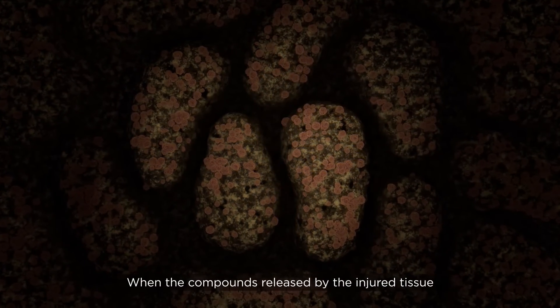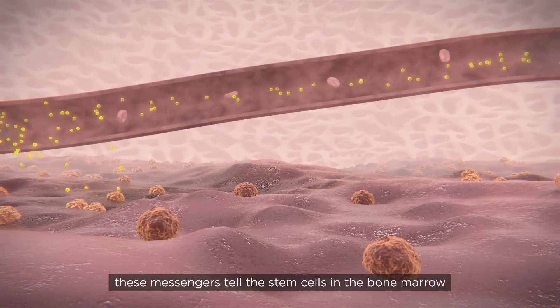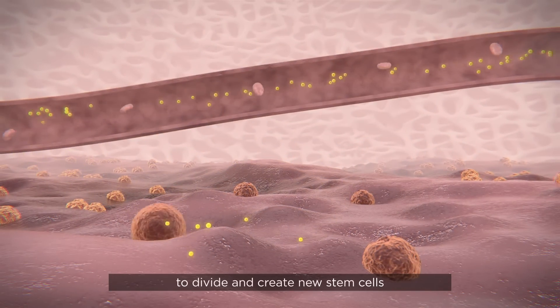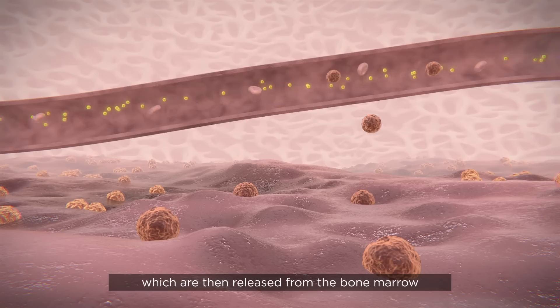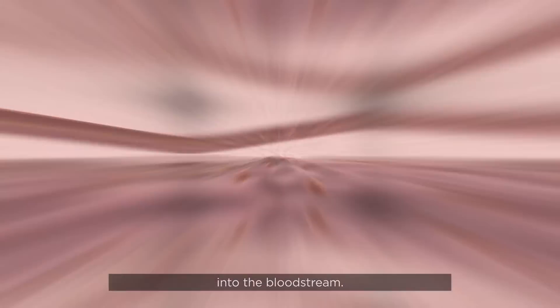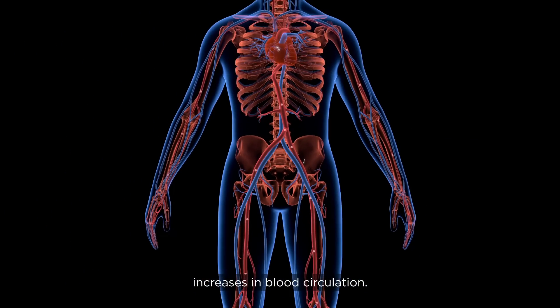When the compounds released by the injured tissue reach the bone marrow, these messengers tell the stem cells in the bone marrow to divide and create new stem cells, which are then released from the bone marrow into the bloodstream. Slowly, the number of stem cells increases in the blood circulation.